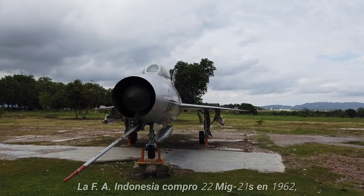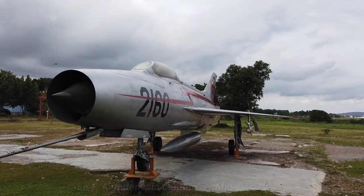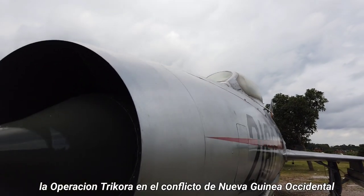The Indonesian Air Force purchased 22 MiG-21s. In 1962, 20 MiG-21 F-13s and MiG-21 U were received during Operation Trikora in the Western New Guinea conflict.